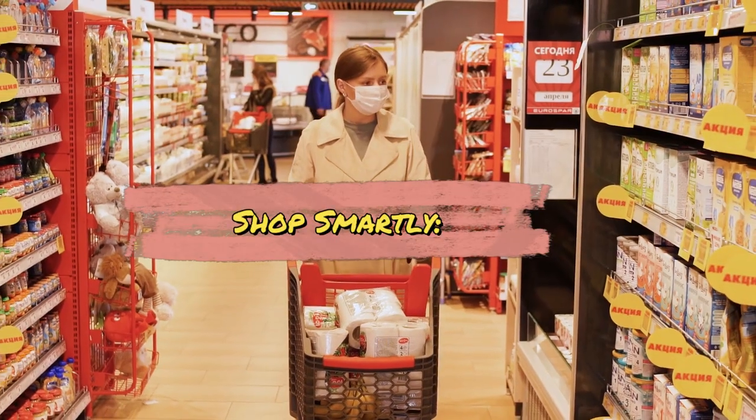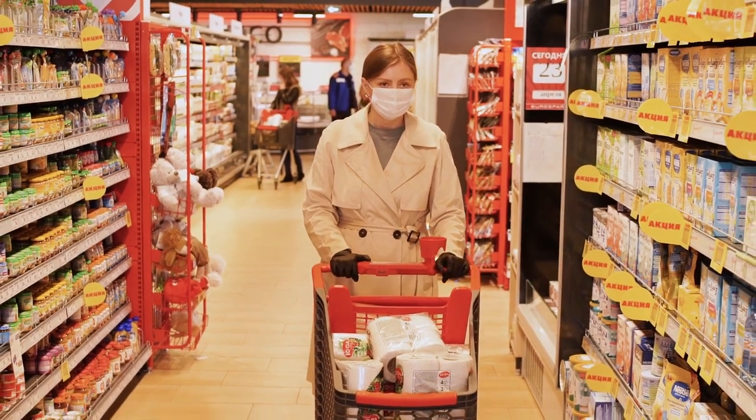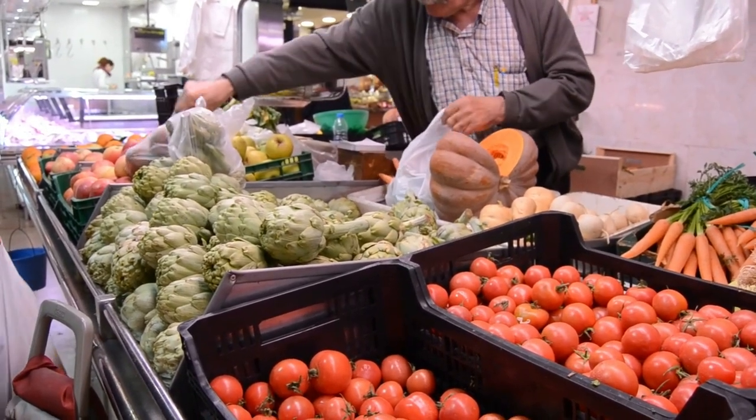Shop smartly. Use coupons, discounts, and cash-back offers when shopping. Compare prices before making purchases and consider buying in bulk for items you frequently use.